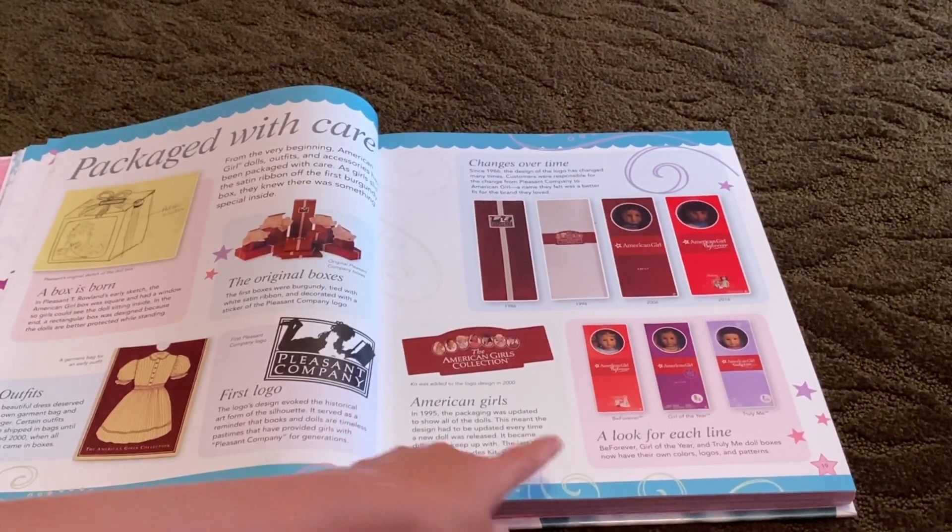Now we're getting into the BeForever section, which is where all the historical dolls are. These are all of them right here. Nea isn't in here because she came out in 2017, so she wasn't public yet. The first one is Kaya — this is a bit about Kaya, the doll itself, and then there are some pictures about her. The next one is Felicity.